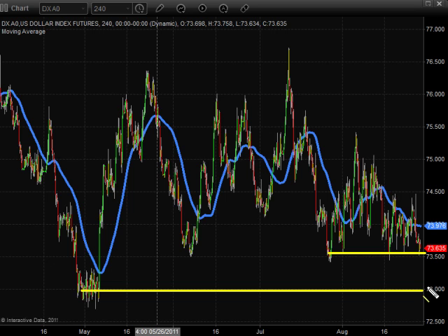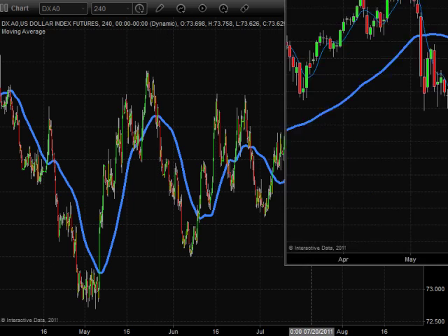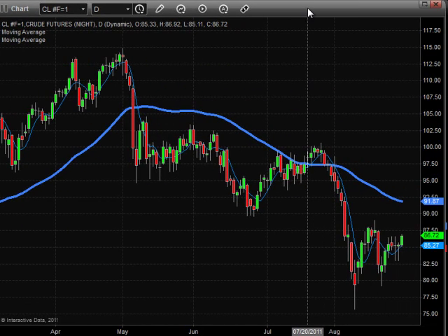Of course, if we get this drop, we're probably going to see equities — the S&P 500 — break through the 1,200 area and start to work its way for another bounce. Now let's take a look at what the weakening dollar has done to some commodities. Here's the crude oil chart.